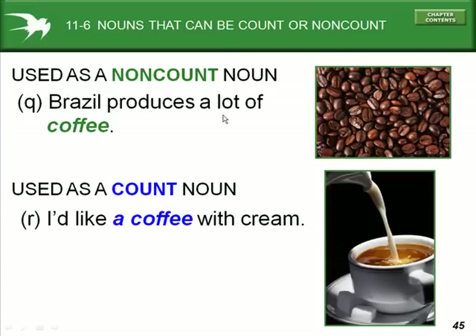'Brazil produces a lot of coffee.' In this case, coffee is used as a non-count noun. But in example R, 'I'd like a coffee with cream,' meaning one coffee with cream, it is used as a count noun.